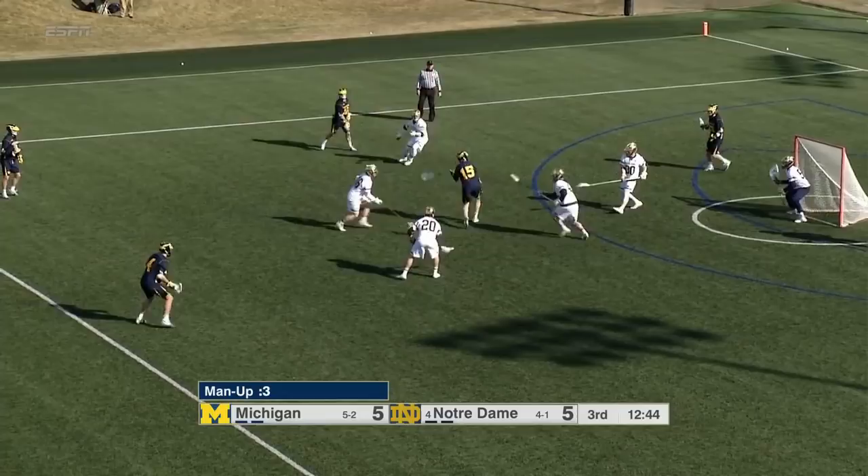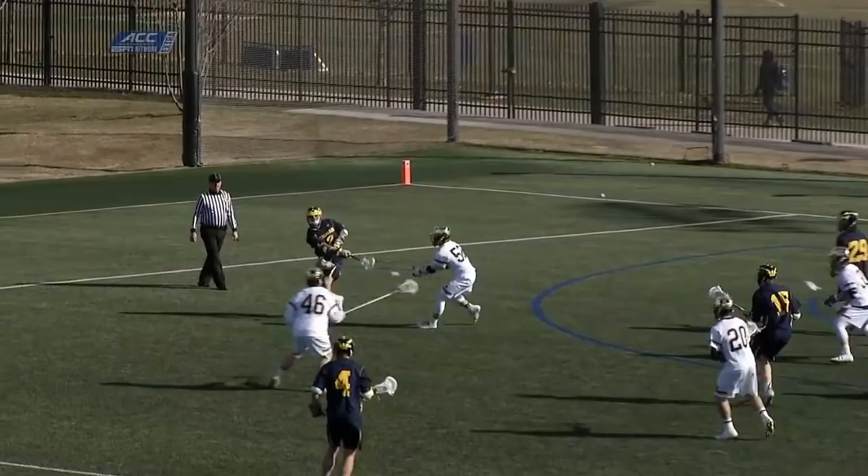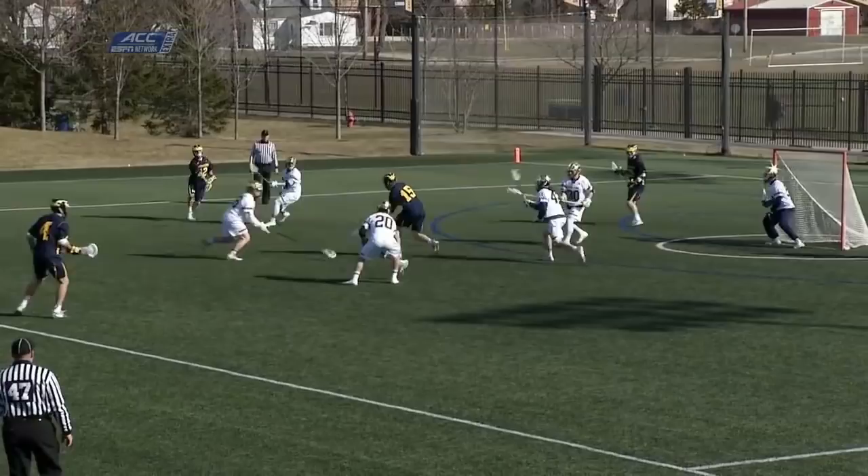Three seconds on the man advantage, and Noseworthy takes it. Noseworthy from the opposite side, finding that space towards the middle, and just a good feed for him to finish it. It was a great feed. Noseworthy with just two seconds left on the man advantage, scoring his third of the day — a hat-trick — and now with 25 goals on the season.